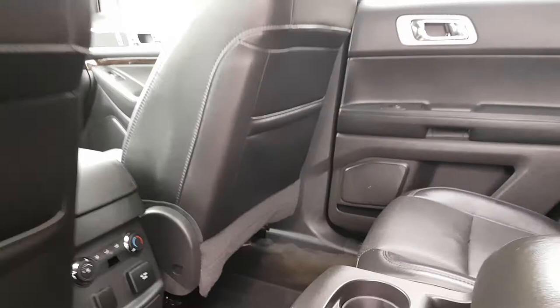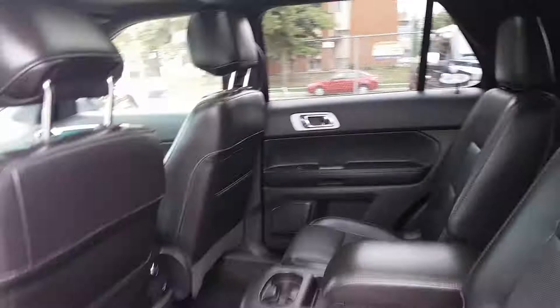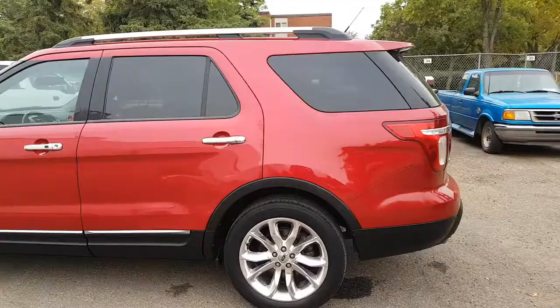You also have a 12 volt outlet and a 110 volt outlet back here. Opening this up you have another two cup holders, and you also have dual sunroofs in this vehicle, which really opens up the cabin and lets the light shine in.